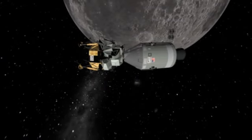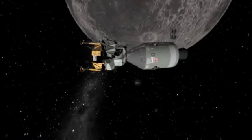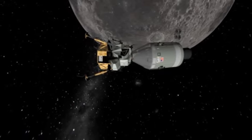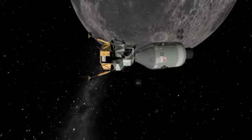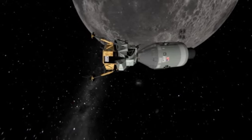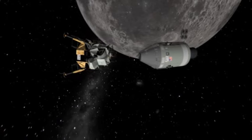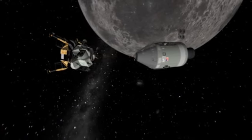Aldrin and Armstrong join the lunar module through the access tunnel that connects it to the control module. The third astronaut, Michael Collins, remains in the control module. He will remain in orbit and await their return. The LEM is unhooked and descends to the surface of the Moon.